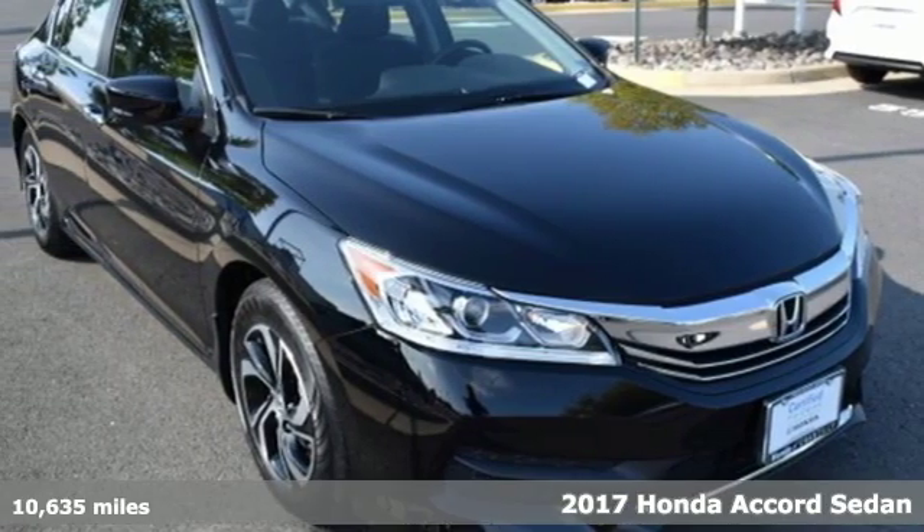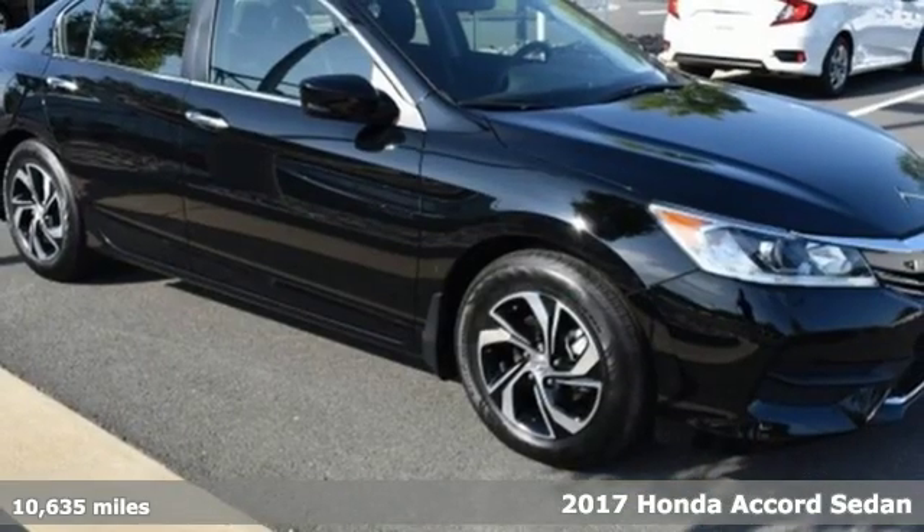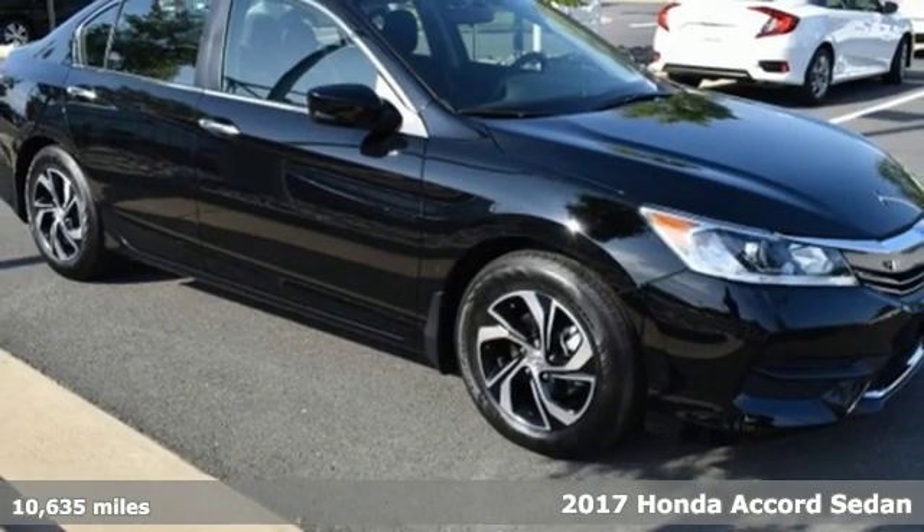It's a 2017 Honda Accord Sedan. It's Honda, so longevity comes standard.